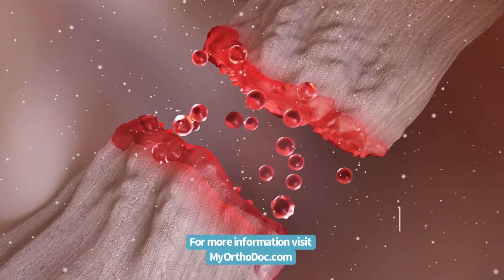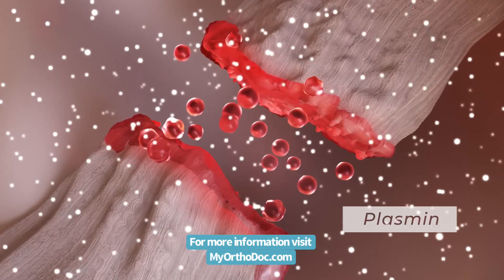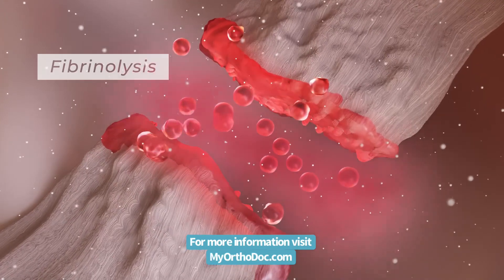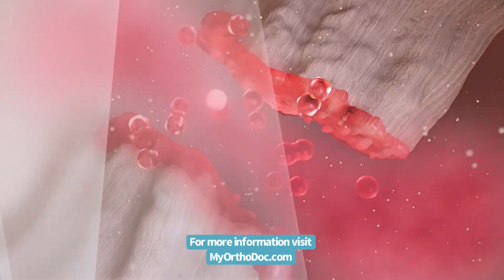The first discovery being that the presence of active plasmin in synovial fluid surrounding the ACL causes fibrinolysis and the inability of a torn ACL to form a provisional scaffold or bridge in the wound site.